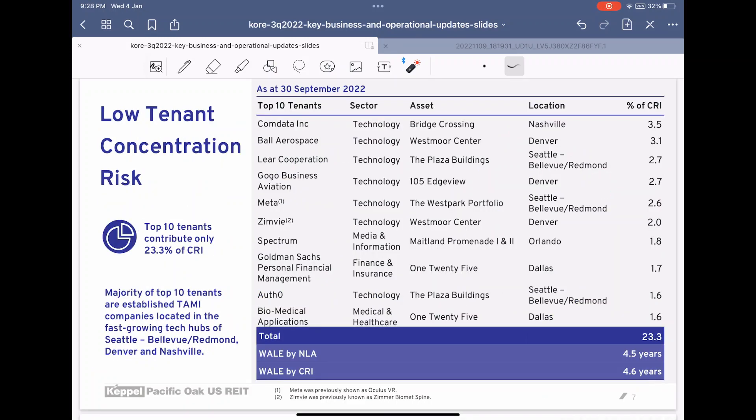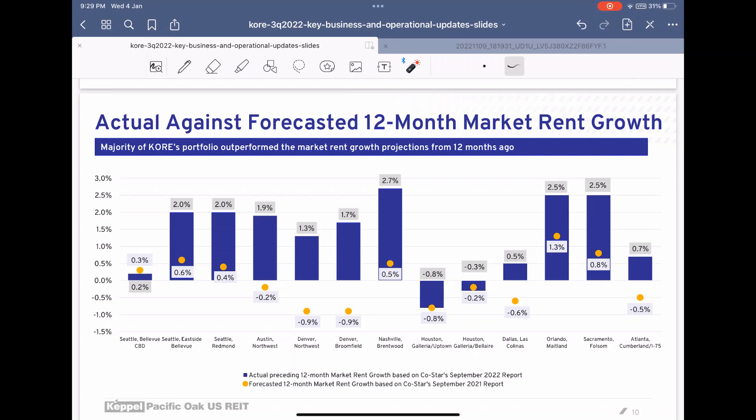Tenant concentration risk is quite evenly distributed with no major tenant more than 5 percent, with the top 10 tenants only consisting of 23.3 percent of income. Another thing to note is rental growth across different districts. Their Washington DC assets, which consist of about 40 to 50 percent of income, are performing better than forecasted. The only concern is Houston rental income coming in at negative 0.8 percent, however the rest are doing better than expected.